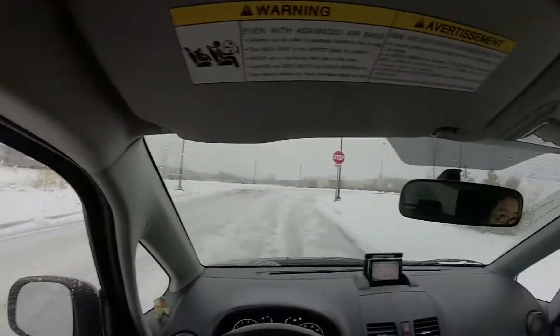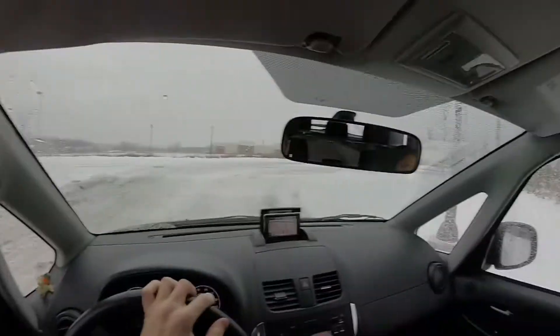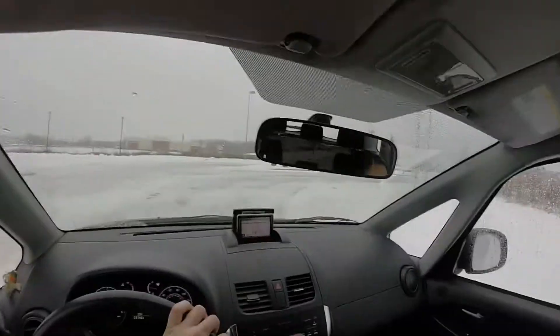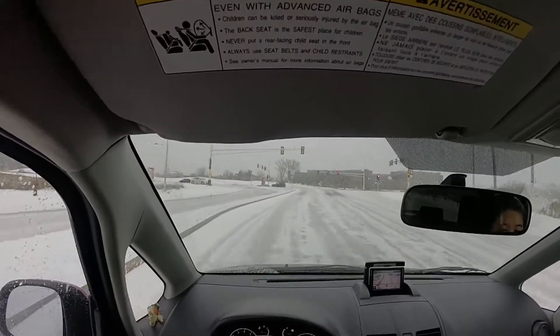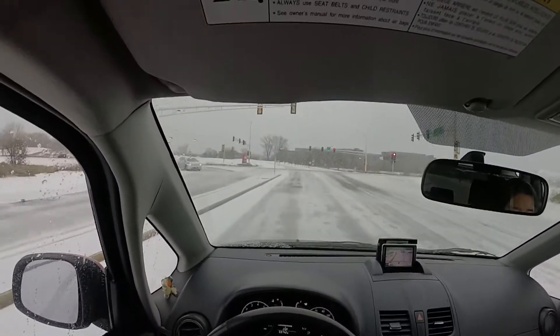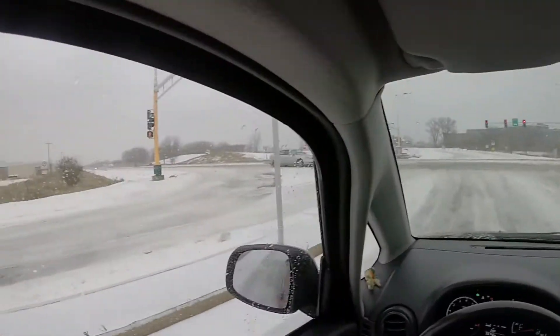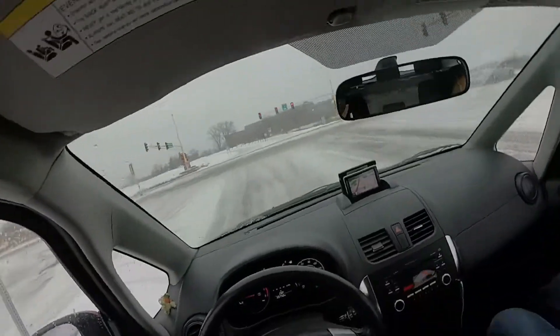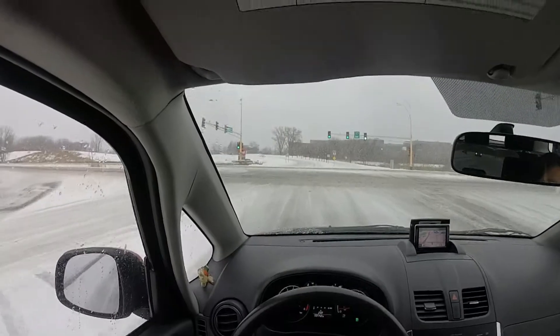I'm just trying to get used to the snow and all that, and how to operate the vehicle but still have fun at the same time. I think I'm going to continue on this series. I actually got some good feedback from you guys saying that you thoroughly enjoy this vlog stuff that I'm doing. So here we go.